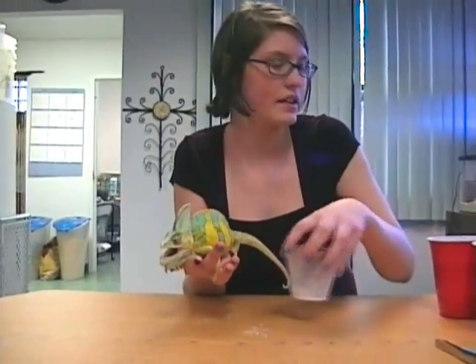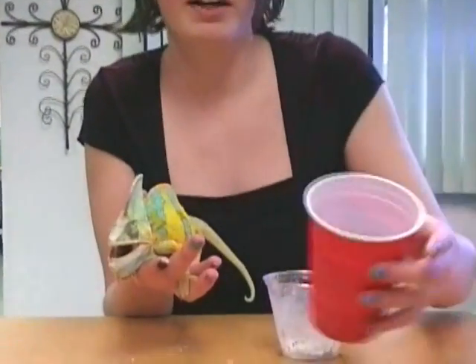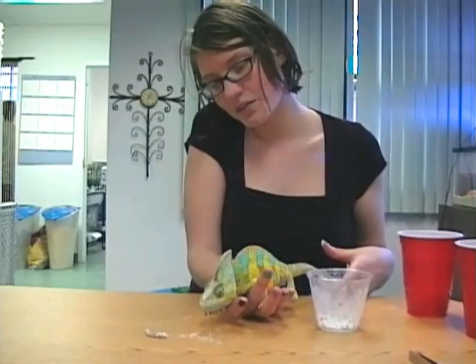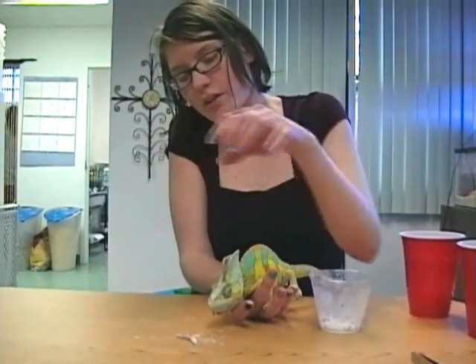Sometimes I try and get some mealworms that haven't grown the exoskeletons. See the mealworms? And what I do is I powder them — put powder on them — to give them more calcium.